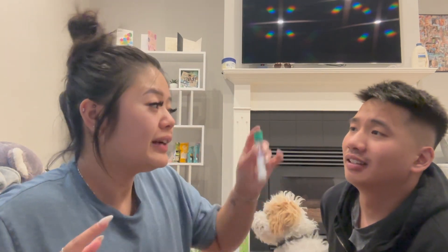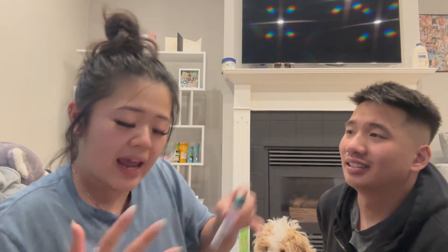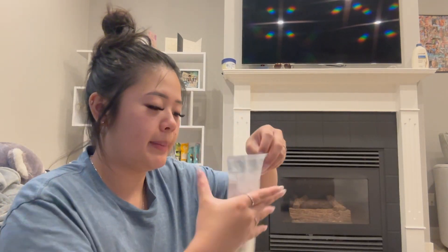Insert the swab facing down, close cap, shake ten times. Ready? One, two, three, four, five, six, seven, eight, nine, ten! Into the bubble mailer it goes. We'll let you guys know what he is.